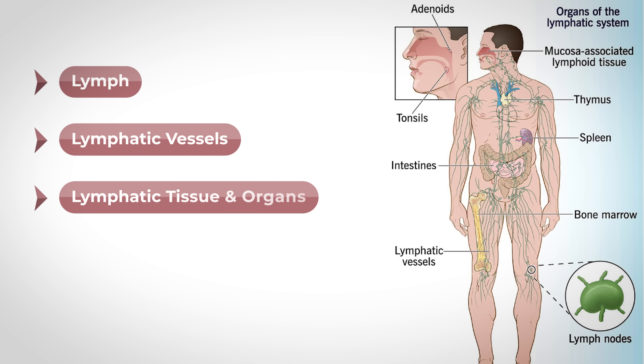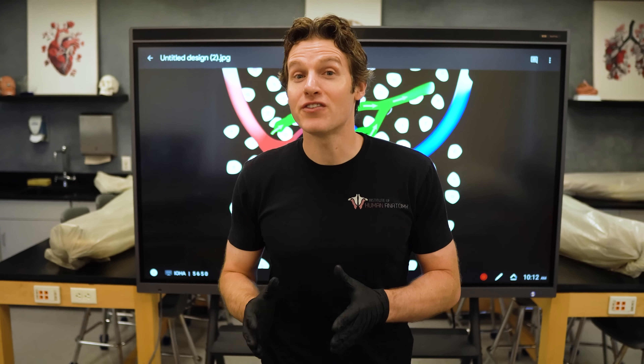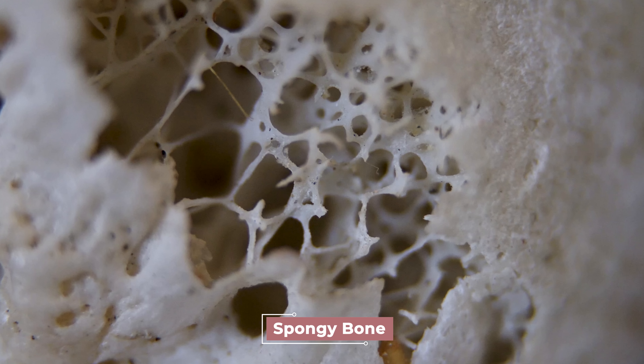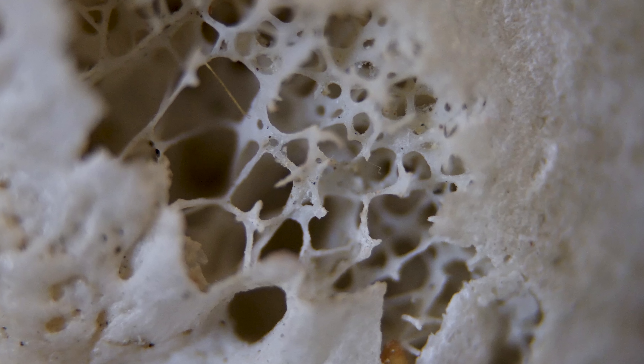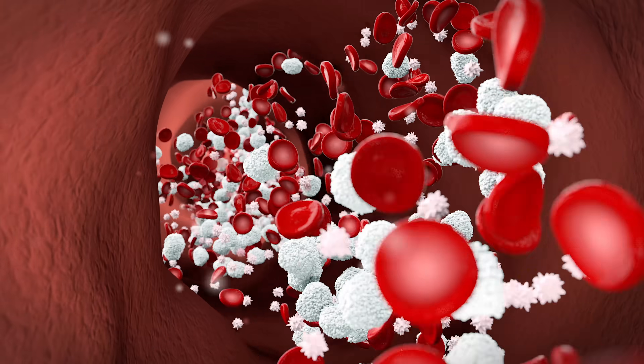We also have the lymphatic tissue and organs. Many of these you have likely heard about, as these include your lymph nodes, spleen, tonsils, and the thymus. And last, we have your red bone marrow. This is classified as a connective tissue that is located deep within your bone, specifically suspended within the spongy bone. The spongy bone architecture is amazing. This red bone marrow produces red blood cells, white blood cells, and your platelets.